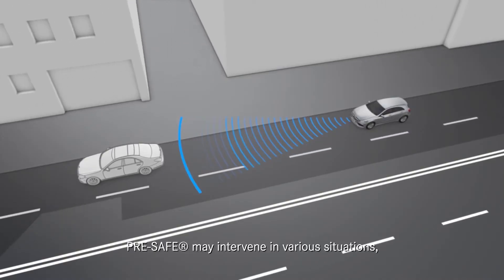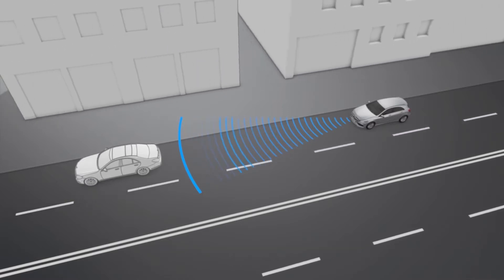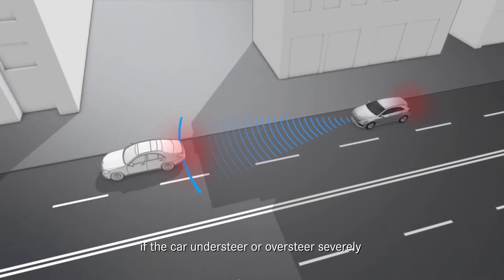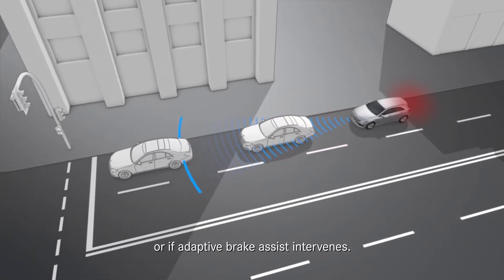Pre-Safe may intervene in various situations: if you are in an emergency braking situation, if the car understeers or oversteers severely because physical limits are exceeded, or if adaptive brake assist intervenes.